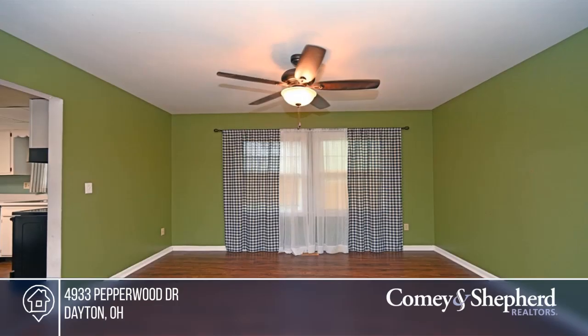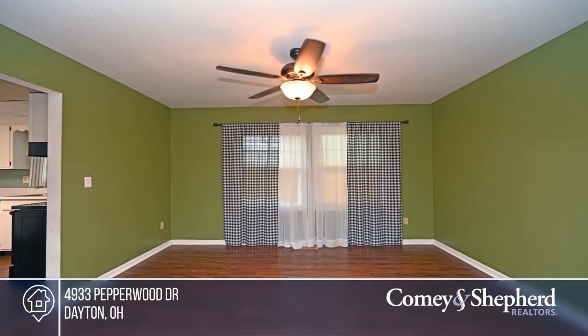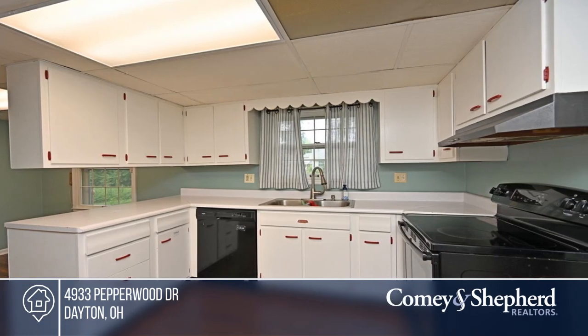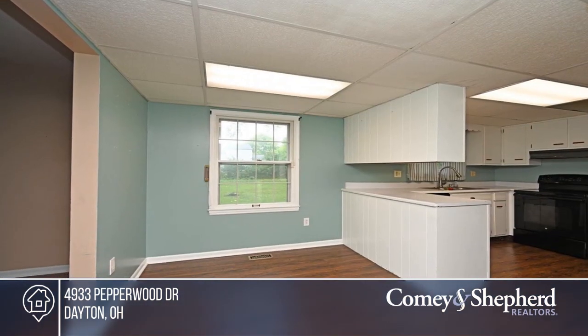Live well in this home on a big fenced lot. The open and airy layout offers ceiling fans and an eat-in kitchen with a pantry, formal dining room, brick fireplace, and four large bedrooms plus two-and-a-half baths.